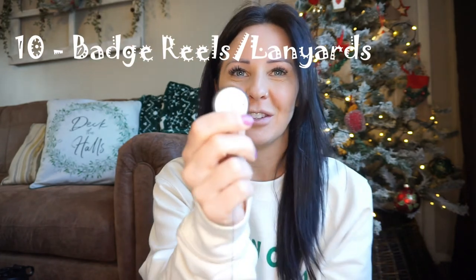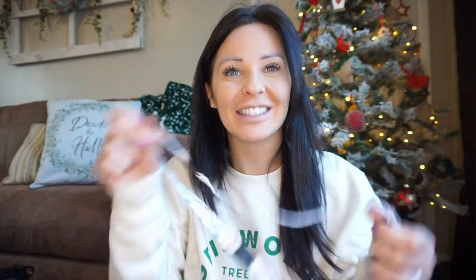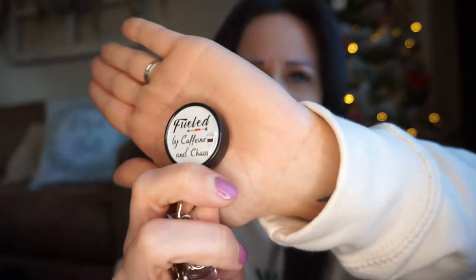Next up are badge reels and lanyards — these are what we carry our identification on. This lanyard is from Why So Scrunchie — she does little accessories as well. It has a safety breakaway pull, so if anyone pulls on it or it gets caught it will just break away safely. I also have a badge reel from Amazon that came in a pack of four — it says 'fuelled by caffeine and chaos.' There are hundreds of different types, and I also have a student nurse one from Etsy that I've had since I first started.